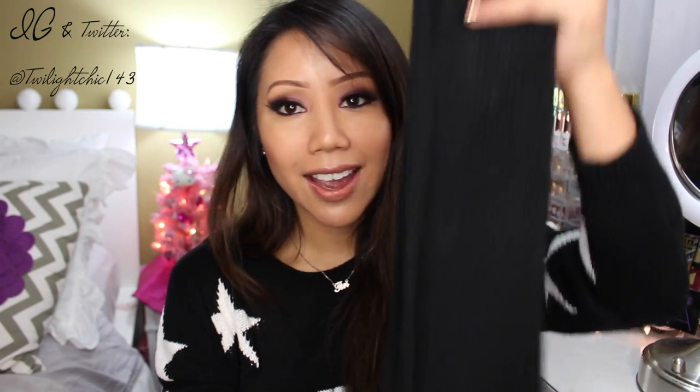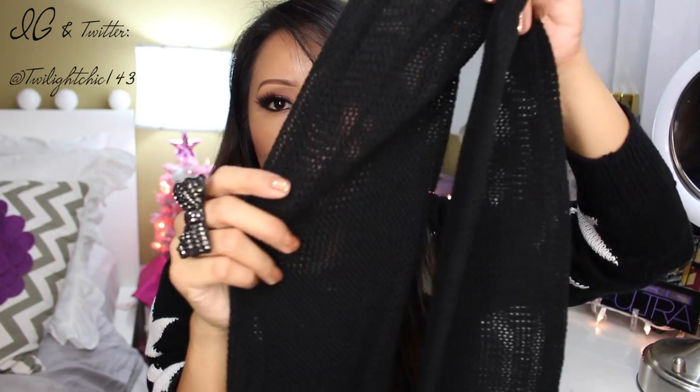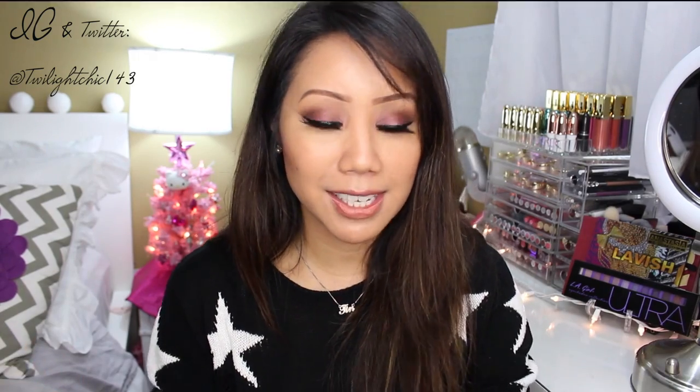To top off the whole outfit, I thought these were super cute, and these are actually my first pair — they are leg warmers. They are really cute, and I love how they have mesh. Let me show you guys what they look like. It has the mesh, which I absolutely love, and I just thought they were the little topping on the whole outfit — they really pulled the whole look together.